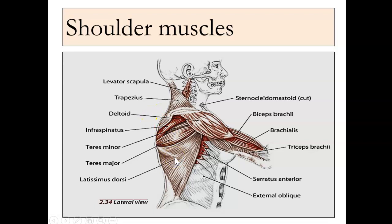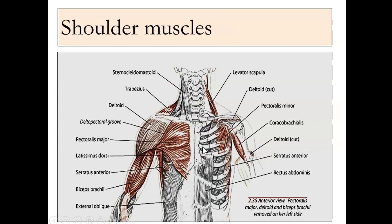Side view of those same muscles, serratus anterior in there. Another view of the pectoralis major, with the minor underneath there, pulling the shoulder forward.